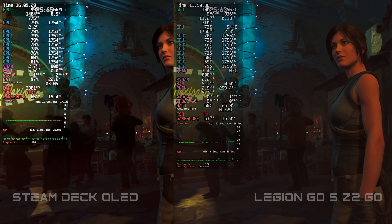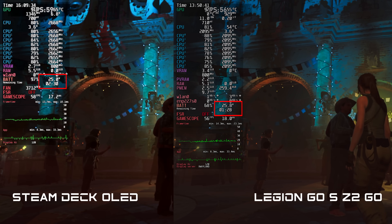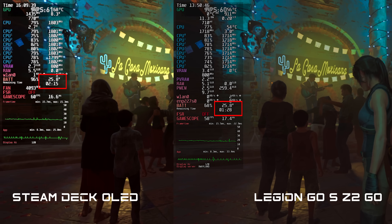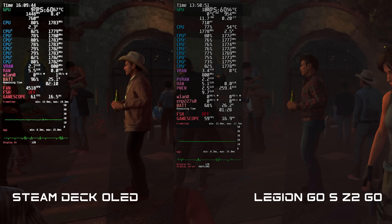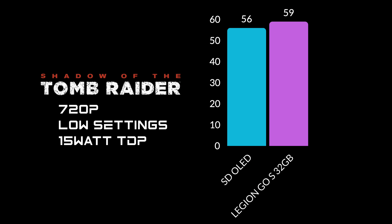Next we've got the built-in benchmark for Shadow of the Tomb Raider. I wanted to highlight the total power draw — these are right on par with each other. On the Steam Deck it's around 25.2 watts, and the Legion Go S is also around 25.2 to 25.6 watts — give or take a few points, they're on par for battery draw. With Shadow of the Tomb Raider at 720p, low settings, 15 watt TDP — the Steam Deck OLED averaged 56 FPS and the Legion Go S averaged 59 FPS. So the Legion Go S comes ahead by about 3 FPS.